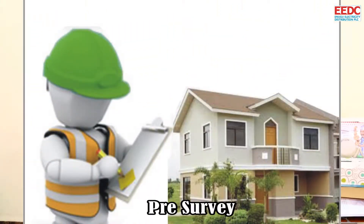After which, the team will visit their location for a pre-survey. After the pre-survey, and it is certain that everything is okay, the demand note will be presented to the customer. This demand note is what the customer will then use to go to the designated bank and pay into the account number that will be provided on that demand note.